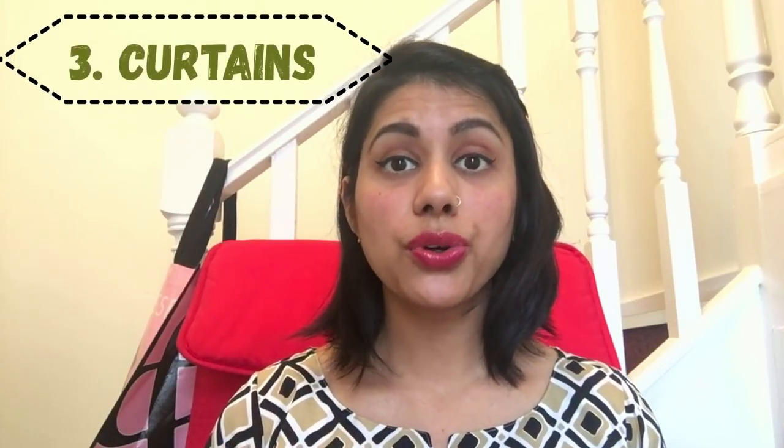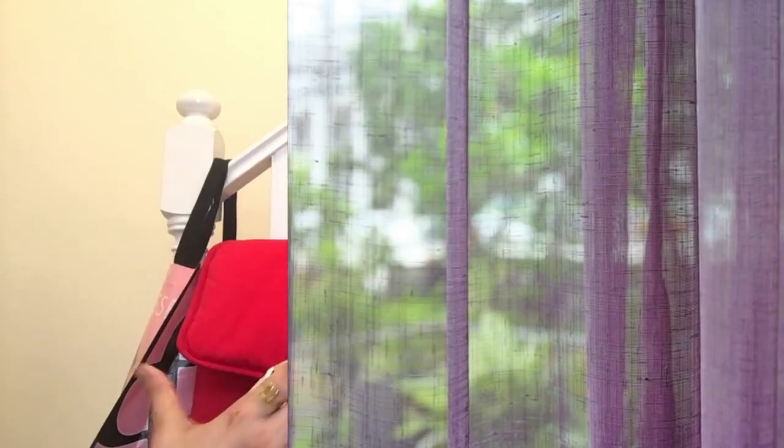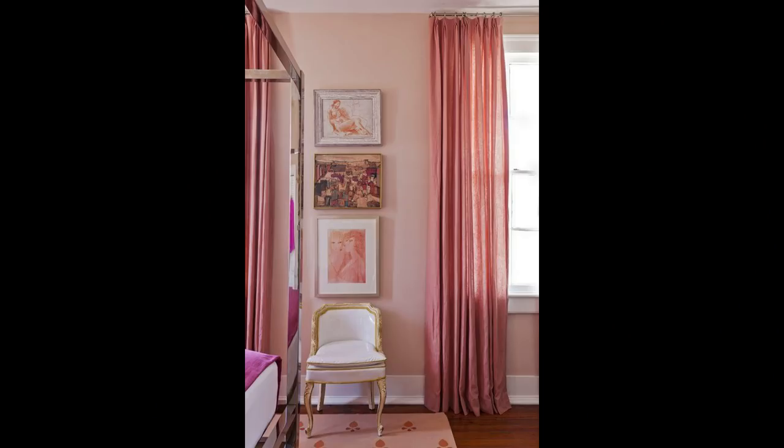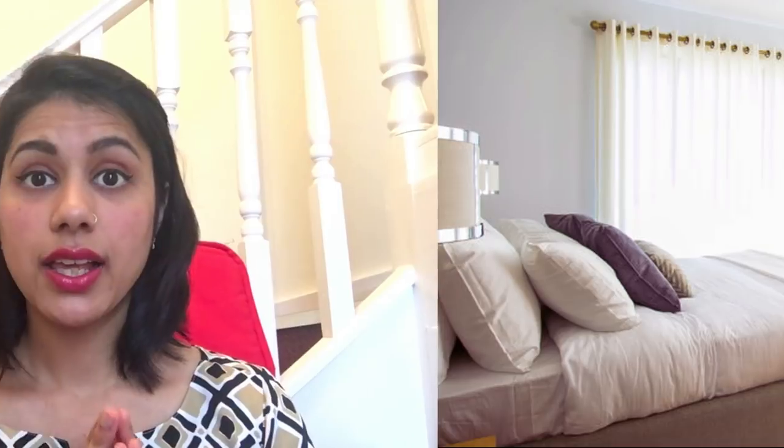The third thing I want to cover is curtains. Curtains play a very important role in your house's aesthetics. Always go for cotton or linen curtains because you want that sheer look — it adds more depth and space to the home. Try to go for long curtains from the top of the ceiling to the bottom, and also try to go for curtains that are the same color as your wall.